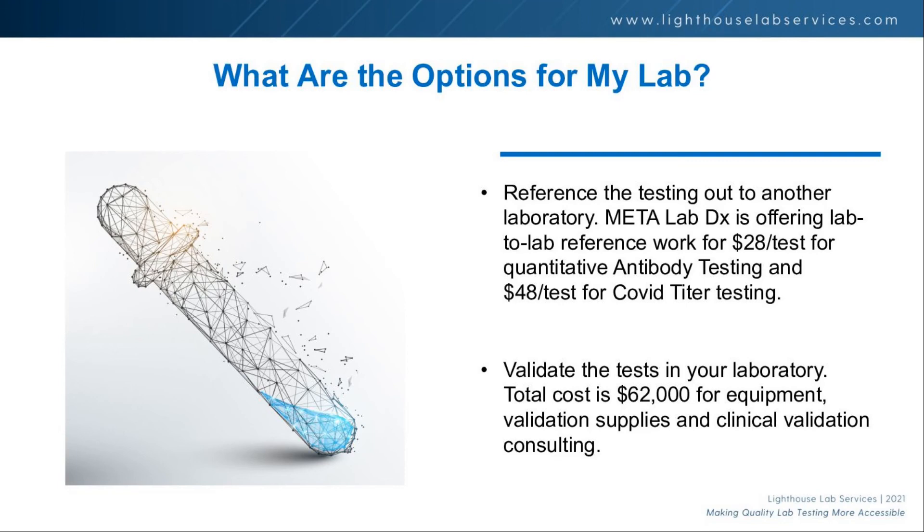A hybrid approach might also make sense, since market demand is a bit of an unknown. You could start by referencing samples to MetaLabDX, and if the business volume makes sense, bring the testing in-house. Based on my math, you'd need at least 3,000 to 4,000 total samples before the break-even makes sense for in-house testing — not super expensive, but the market is still somewhat uncertain.